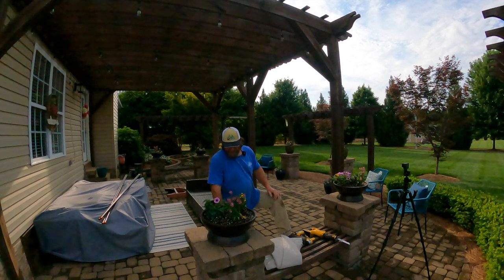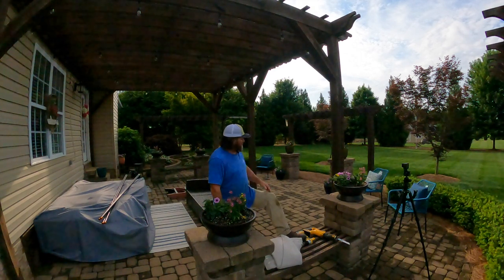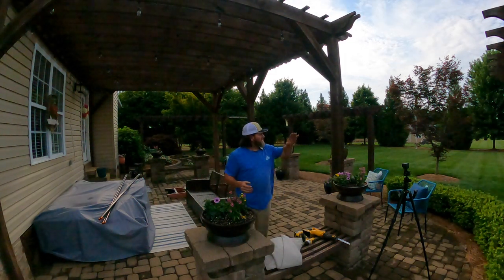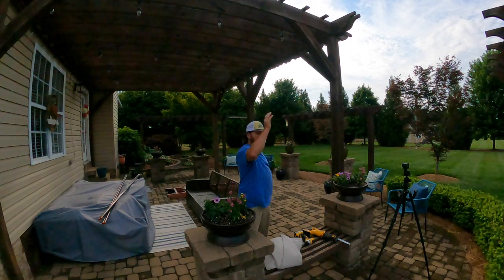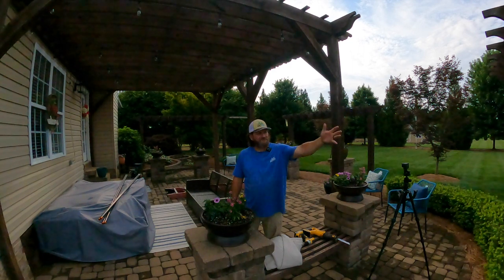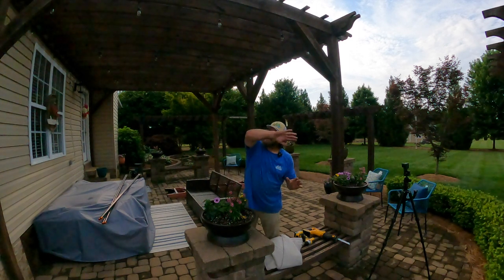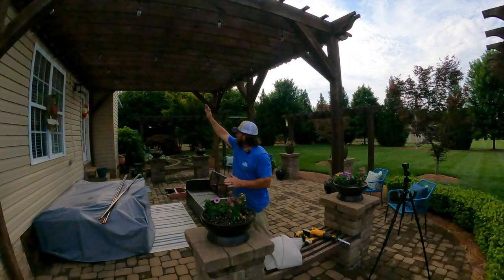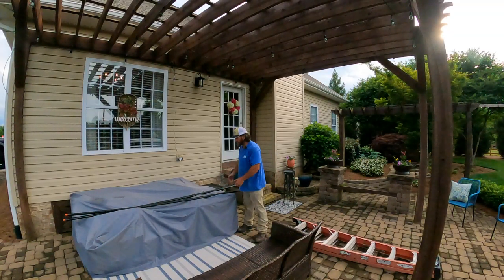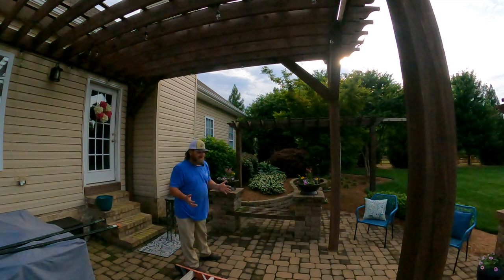We planted some flowers in pots and put some new chairs out here — wife got some new furniture. The patio faces north, south, east, and west. The sun comes up in the morning and shines in on this side of the patio. We're typically not out here in the morning; it goes straight over the top of the house.